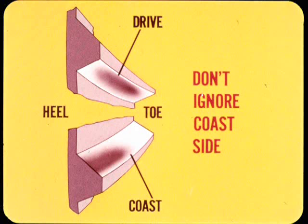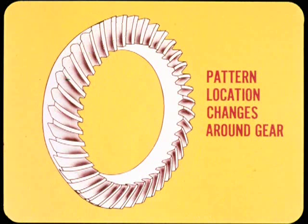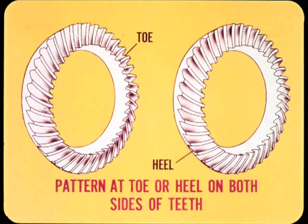Even if the gears are quiet on drive and the pattern on that side is centered, but way off on the coast side, the gears can be noisy. The tooth contact pattern is not acceptable if it is off center on both sides of the gear teeth, if the pattern location changes around the gear, or if the pattern is at the toe or heel on both sides of the teeth.